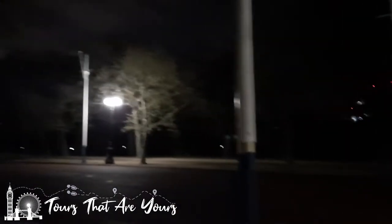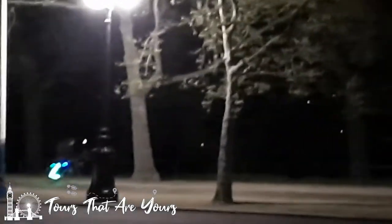We're carrying on walking. The big black void over there is St James's Park. Just down here is Clarence House — that's where Prince Charles lives with Camilla, just down over there. You can't really see it right now, but that's where they live.